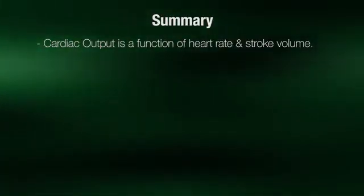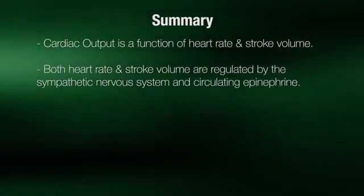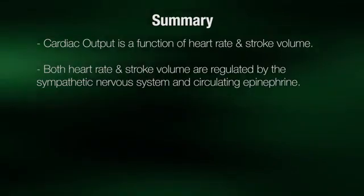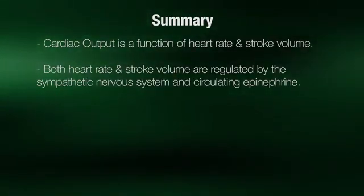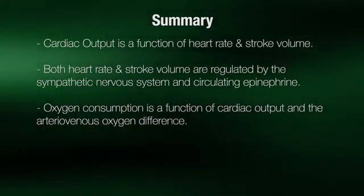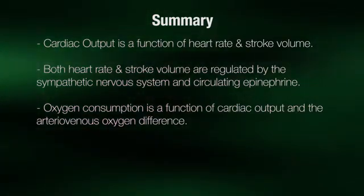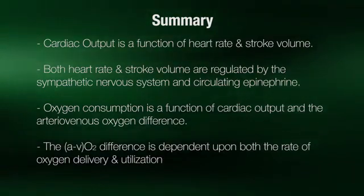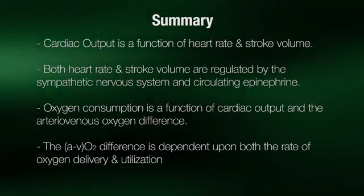In summary, cardiac output is a function of heart rate and stroke volume. Both factors increase in relation to exercise intensity and are regulated by both the sympathetic nervous system as well as circulating epinephrine. Oxygen consumption is a function of cardiac output and the arterial-venous oxygen difference. The arterial-venous oxygen difference is dependent upon the rate of oxygen delivery as well as the rate of mitochondrial oxygen utilization.